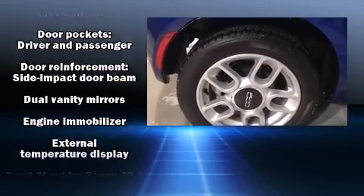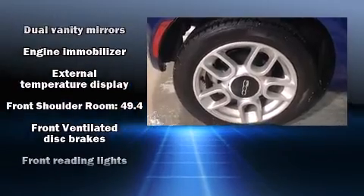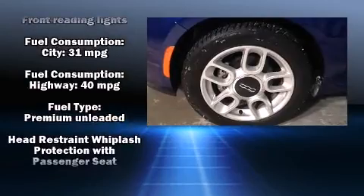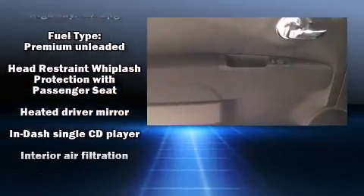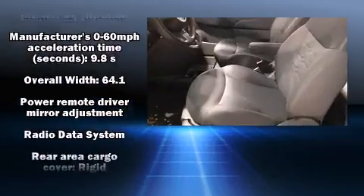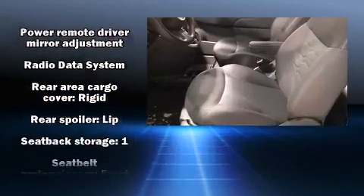Safety equipment has been integrated throughout, including head curtain airbags, traction control, anti-whiplash front head restraints, ignition disabling, and four-wheel disc brakes with ABS. Brake Assist technology provides extra pressure when applying the brakes.